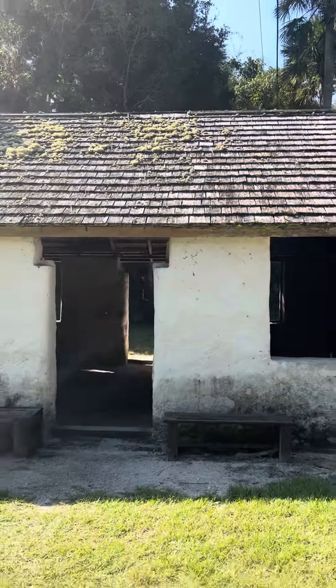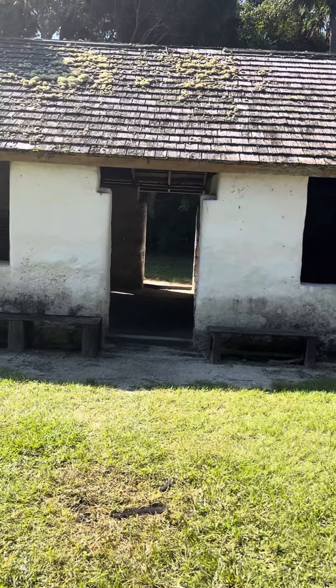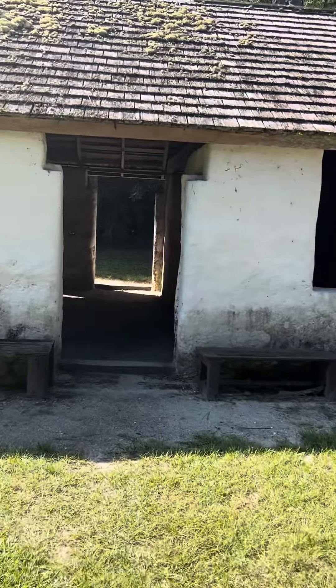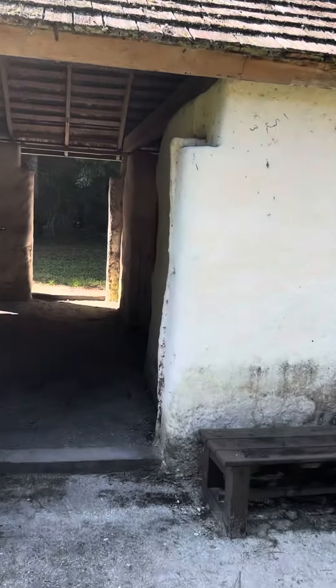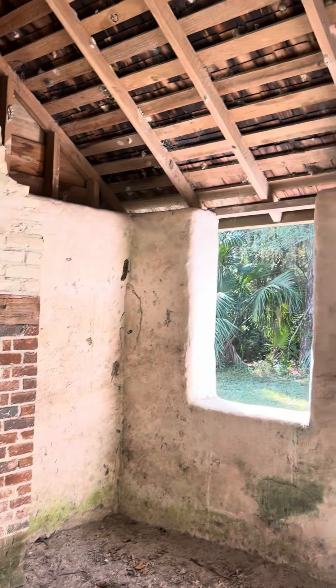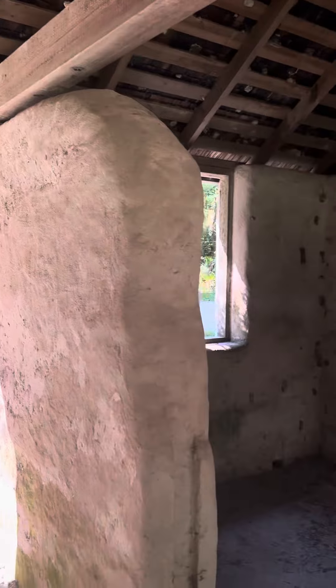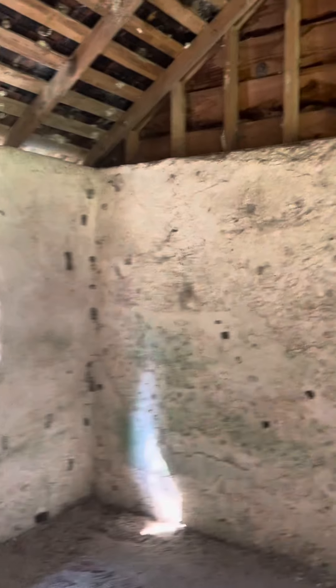I'm going to go inside and walk around. Oh yeah, it was a fireplace. Kind of weird — it looks a little bit more livable with the roof and everything on it. But still.